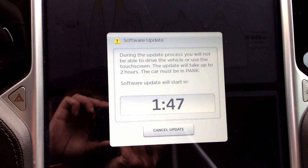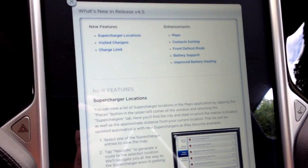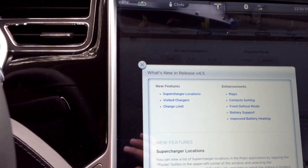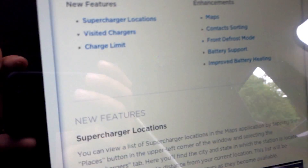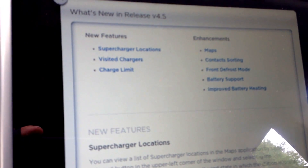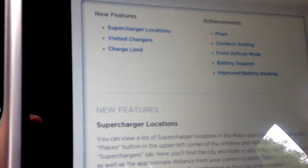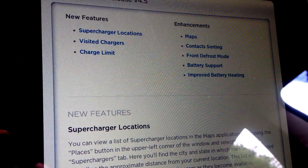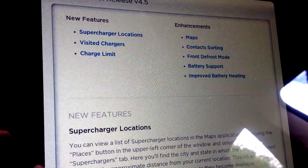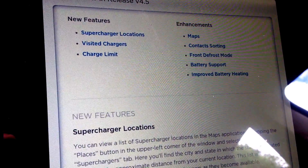I will record it on the other camera, the whole process. There we have it. Software update to 4.5 is completed. New feature: Supercharger location — that means the superchargers will be listed on the map. We've got visited charger — it shows you all the locations where you have visited to charge.